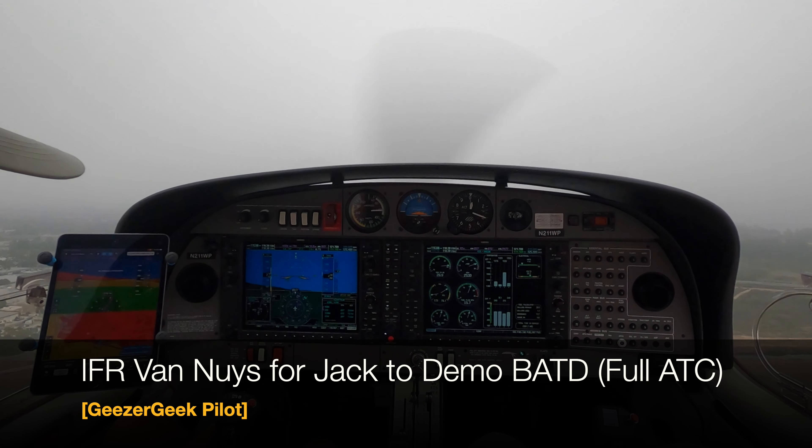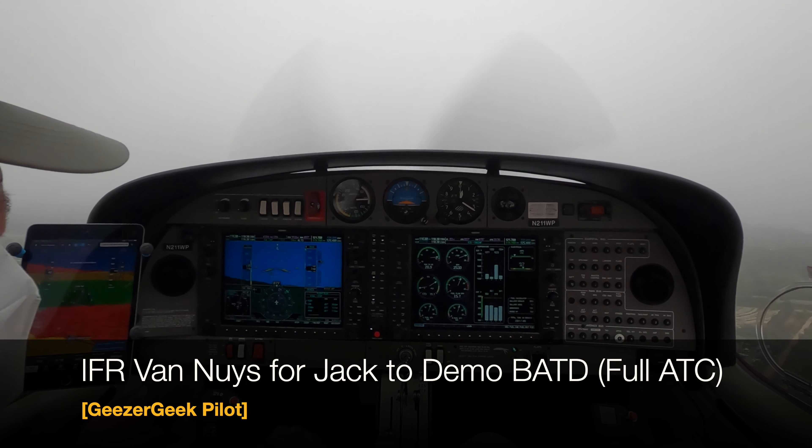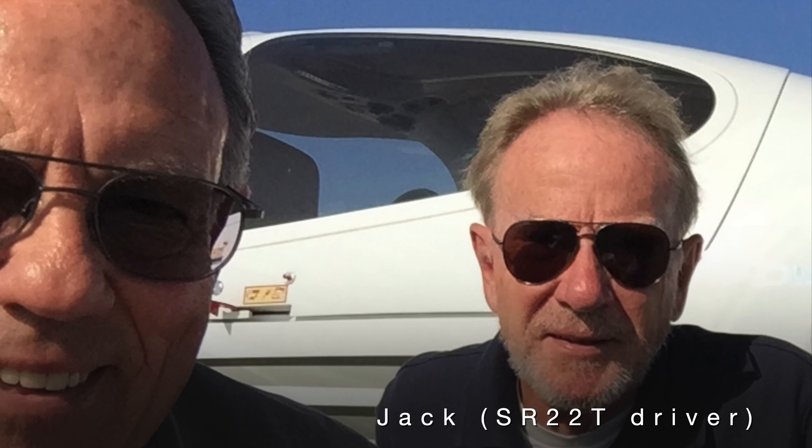More fun in the marine layer, with eyeballs inside, landing at historic Van Nuys 16R, time in an FAA-approved training device, all with my good friend Jack. Thanks for joining us.